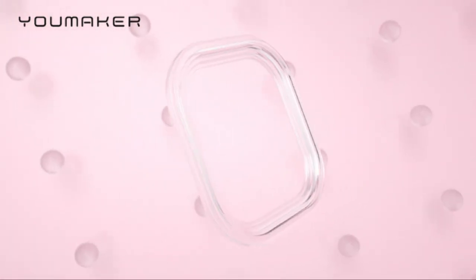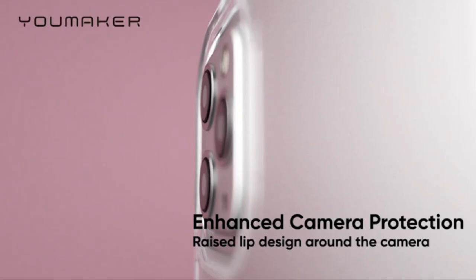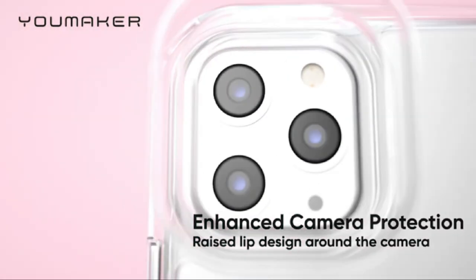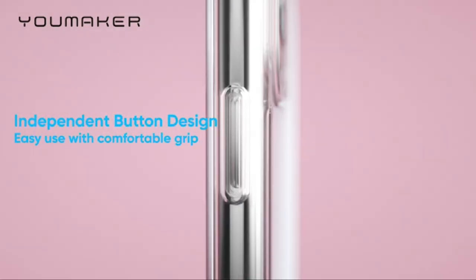Hi, what's up everyone. In this video we're going to talk about the top best iPhone 12 clear cases you can buy on Amazon. This list is based on my personal opinion and research, and lists them based on quality, features, and pricing. If you want more information and updated pricing on the products mentioned, be sure to check the links in the description below.